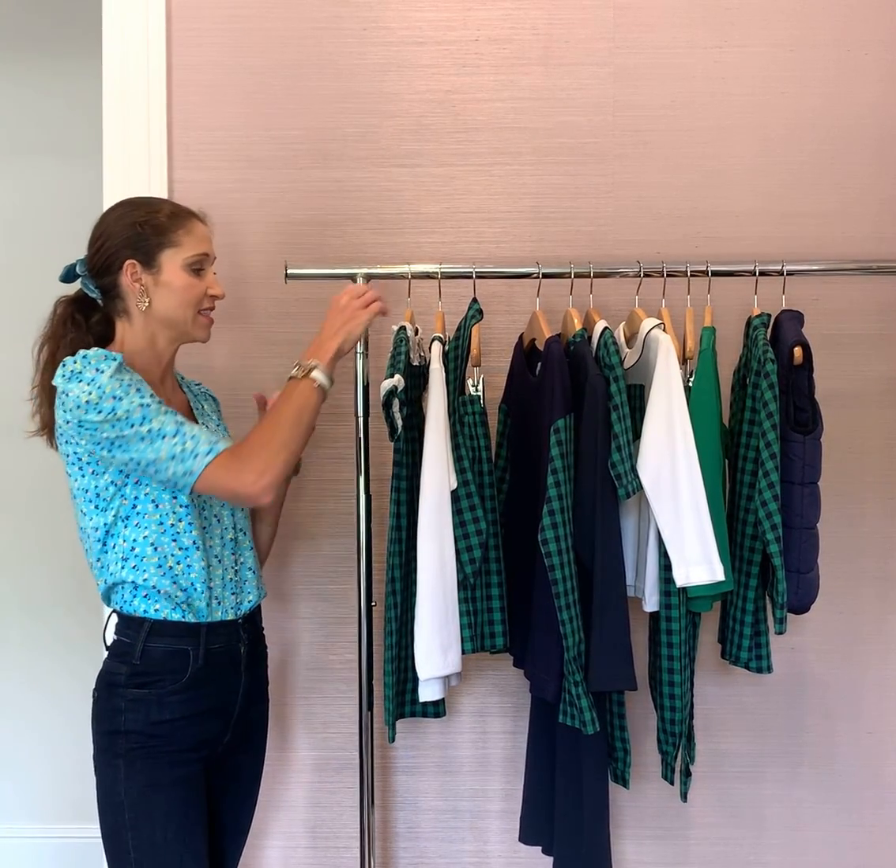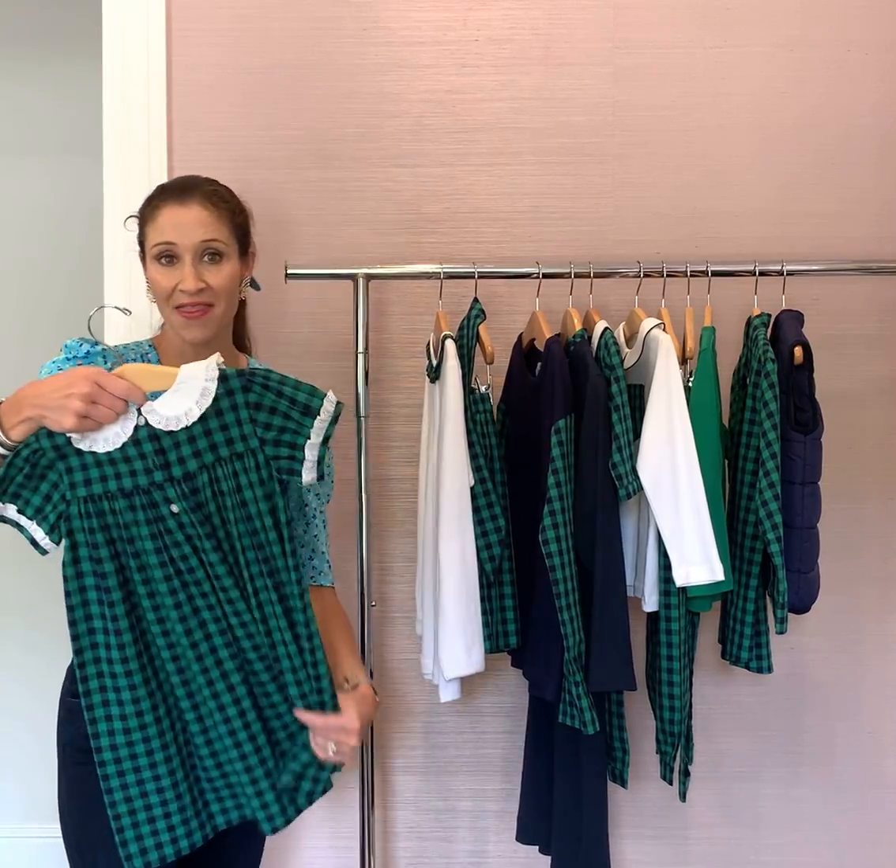Hi, this is Leslie with Eyelet and Ivy. This is our new Windsor check collection. This is a custom plaid that we designed ourselves.